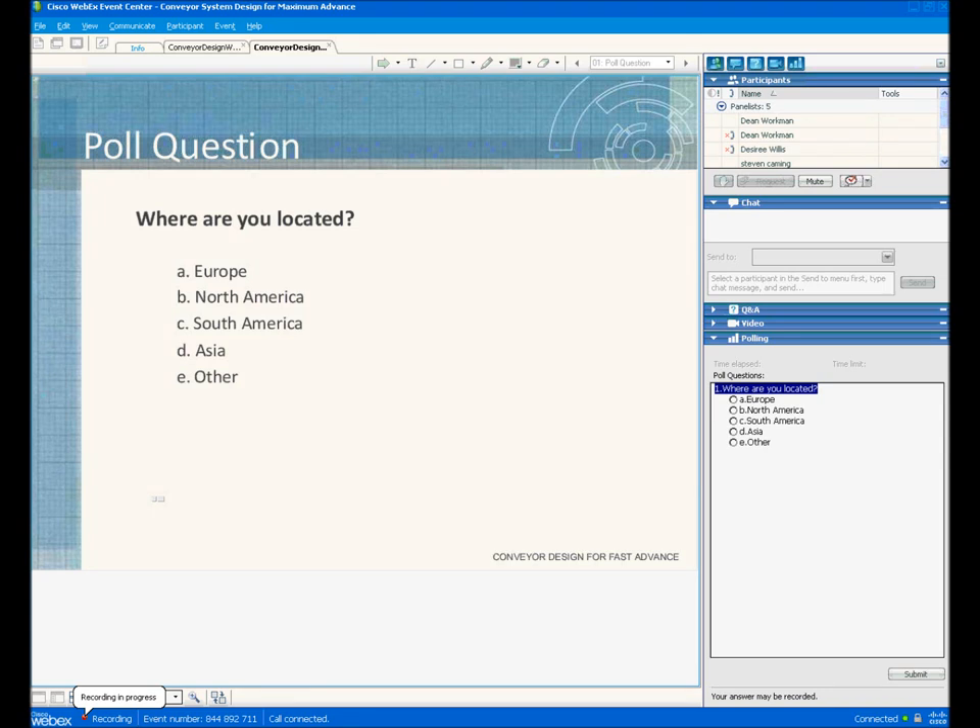Welcome to the Conveyor System Design for Maximum Advanced Webinar. Today's presenter will be Dean Workman, Robbins Vice President of Conveyor Systems. I am Desiree Willis, also from Robbins, and I'll be moderating the questions throughout the presentation and also the Q&A session at the end.